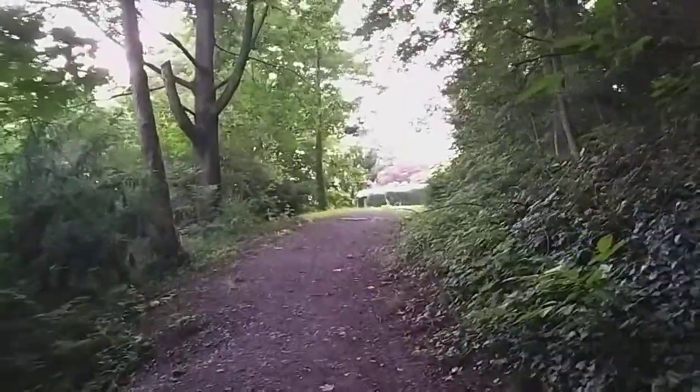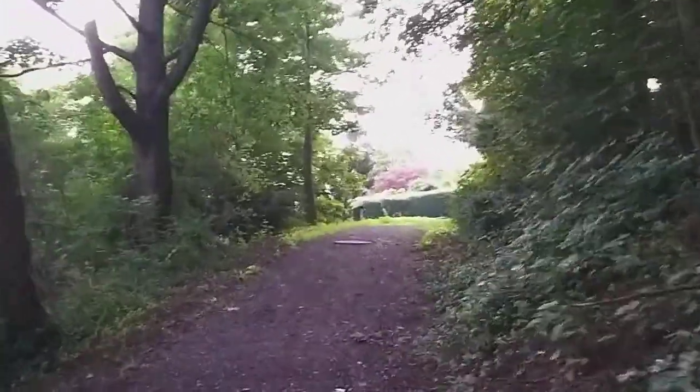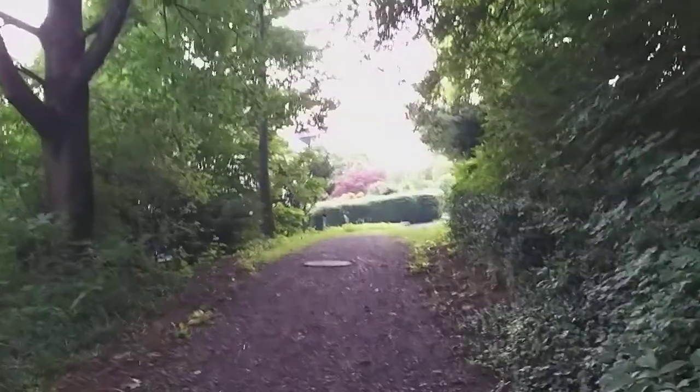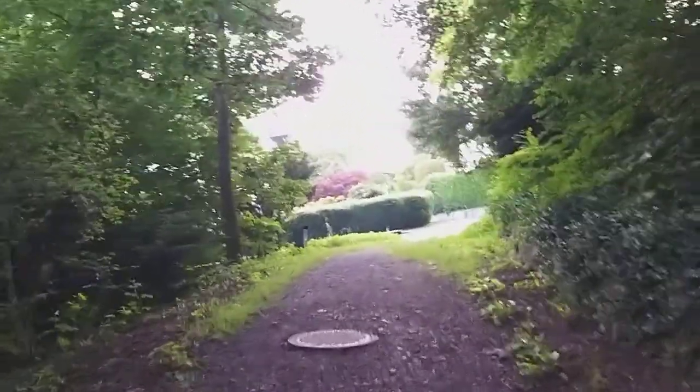I thought I could go nicely up that way, but it seems that this path just comes out to some residences. I mean, they're nice residences.